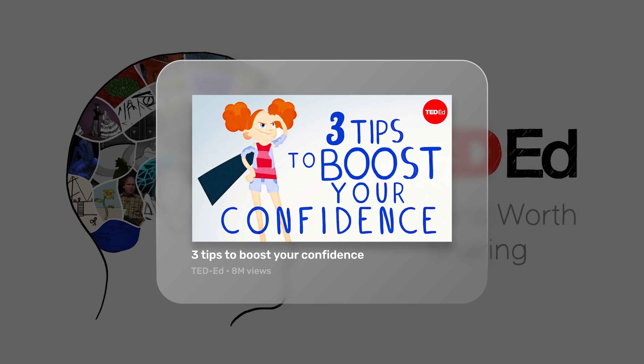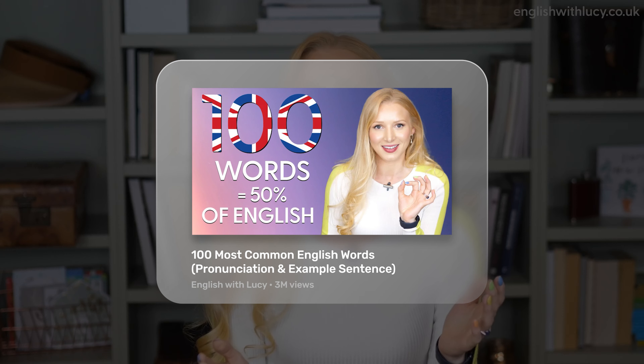Whether it's three tips to boost your confidence or the 100 most common English words, the point is to offer value to the viewer. Value is what generates clicks, and a number is a value multiplier, but the number you use is less important than the format.